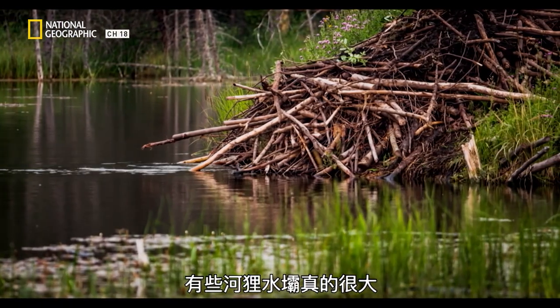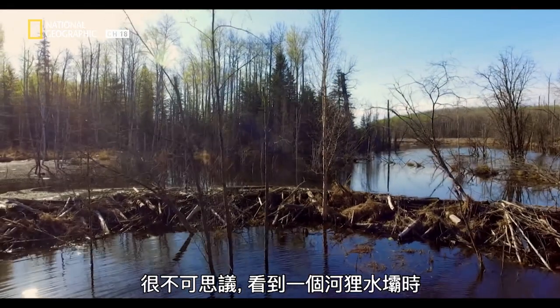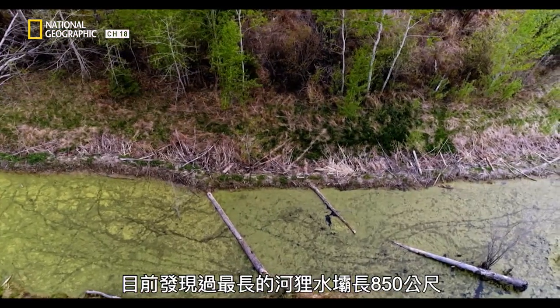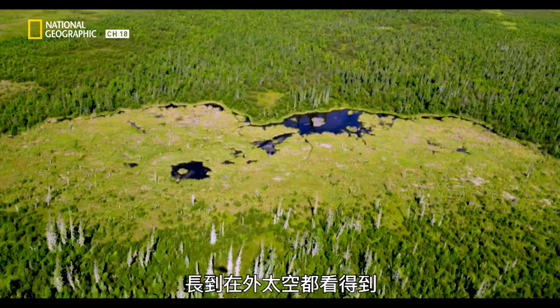Some of these beaver dams get pretty large. Having canoed through backcountry, I've seen beaver dams more than 250 metres in length. It's pretty amazing when you come across a dam that's actually bisecting almost an entire water body. The longest beaver dam ever found stretches 850 metres — twice the length of the Hoover Dam. So long, in fact, it is visible from space.